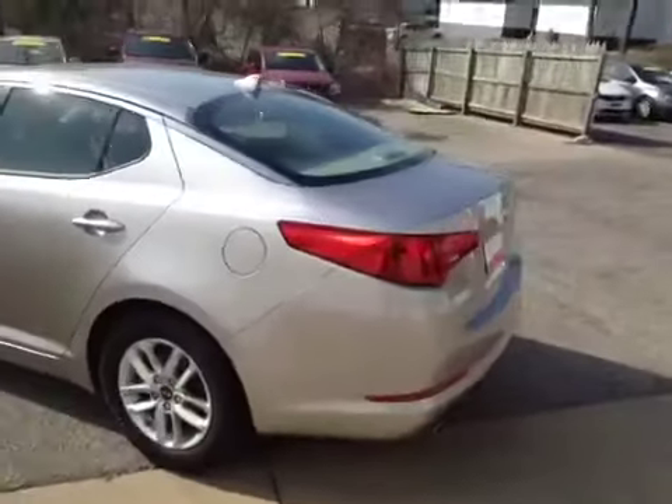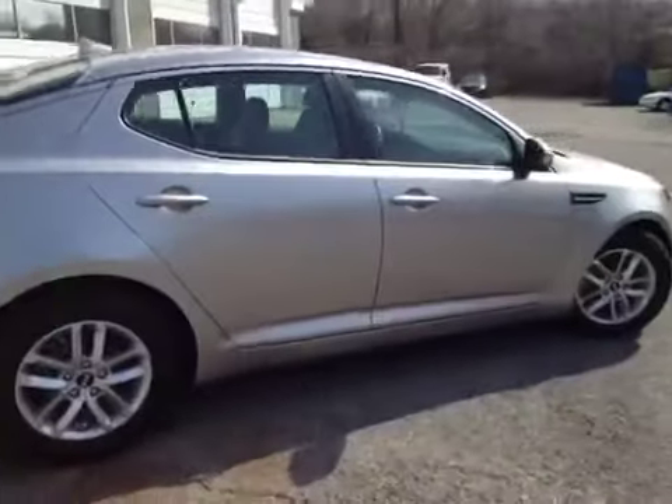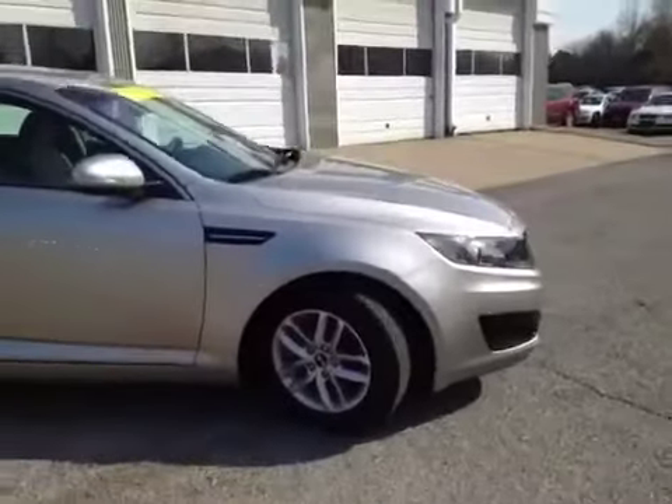This vehicle has been inspected by our certified technicians and is Q-certified, which gives you a two year or 100,000 mile limited powertrain warranty, a one year roadside assistance package, as well as an appearance protection package, to ensure it stays running and looking great.